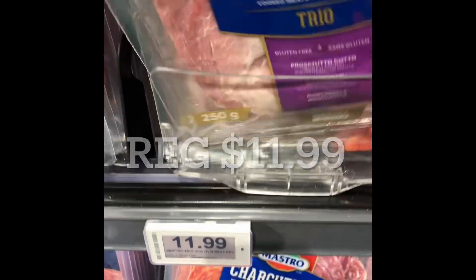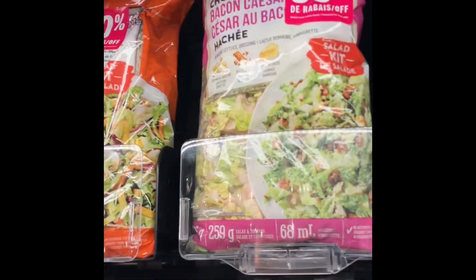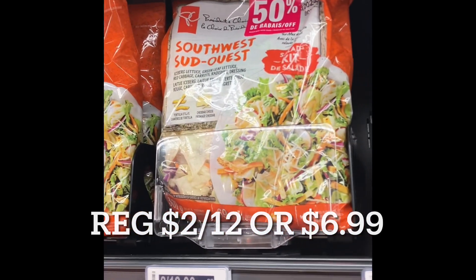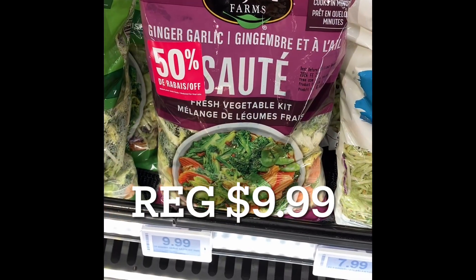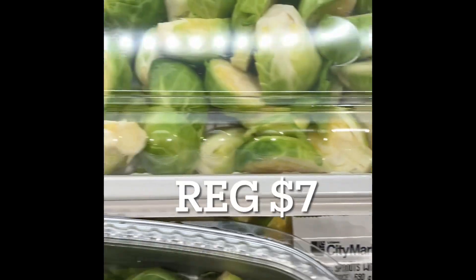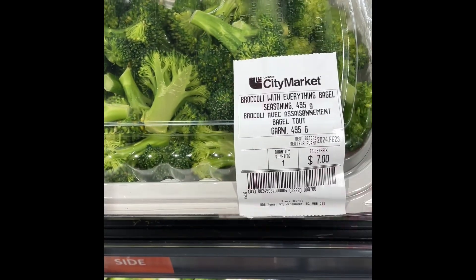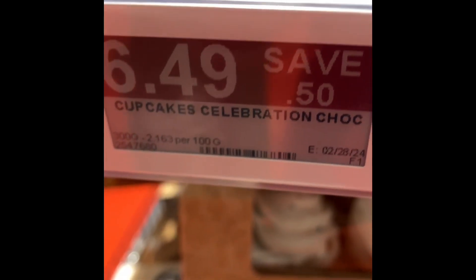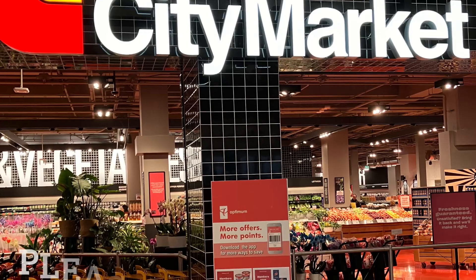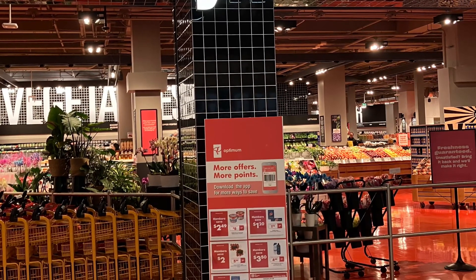This was regularly $11.99. They had a lot of salads on reduced-to-clear as well — the salads are 50% off. This kit was $9.99. And these are the ready-to-heat broccoli and Brussels sprouts, regularly priced at $7.00. And these are the cupcakes, regularly priced at $6.49. So my friends, it's worth checking out the reduced-to-clear items — they had a ton at this Loblaw City Market. Best way to save money.